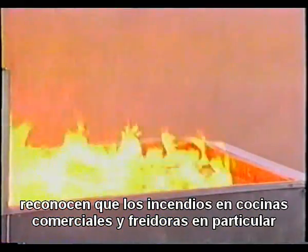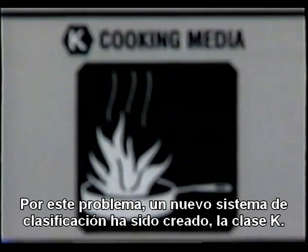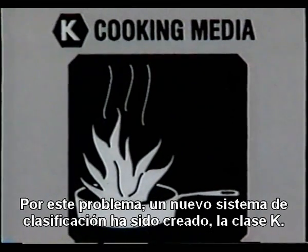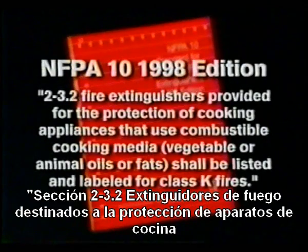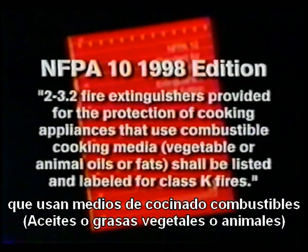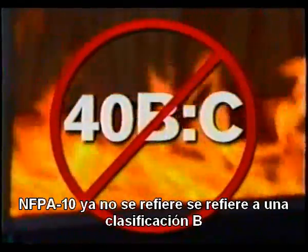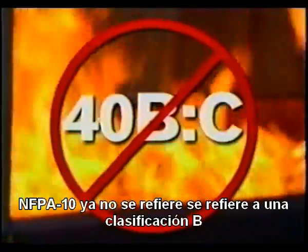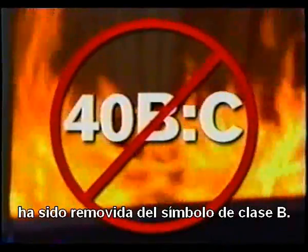To address this problem, a new classification of fire has been established: Class K. NFPA 10 1998 edition states, section 2-3.2: fire extinguishers provided for the protection of cooking appliances that use combustible cooking media — vegetable or animal oils or fats — shall be listed and labeled for Class K fires. No longer does NFPA 10 refer to a Class B rating or placement according to a Class B hazard, and the term grease has been removed from the NFPA Class B symbol.